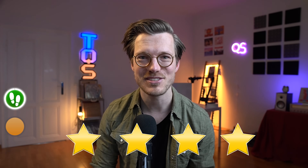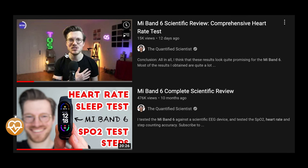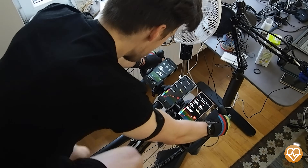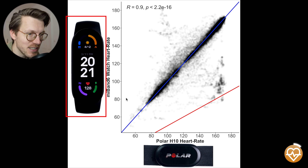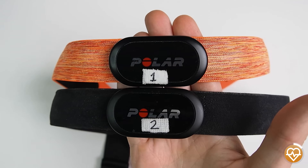Overall, I'd give the step counting of the Mi Band 6 4 out of 5 stars. As we saw last week, the Mi Band 6 improved quite a lot over the last year when it comes to heart rate tracking. I'm not going to show all the results again, but I want to summarize the main findings, comparing the Mi Band 6 against the Polar H10 ECG chest strap, which can generally record heart rate very accurately.